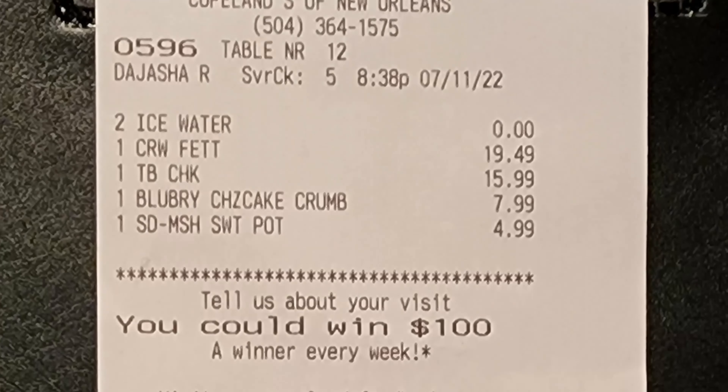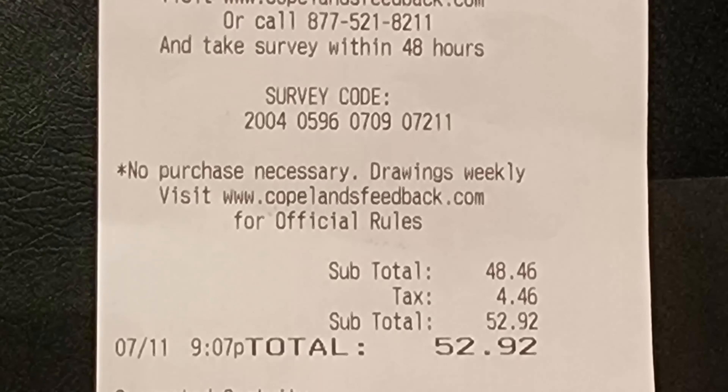The bill arrived, and the total before tip for two people was $52.92.